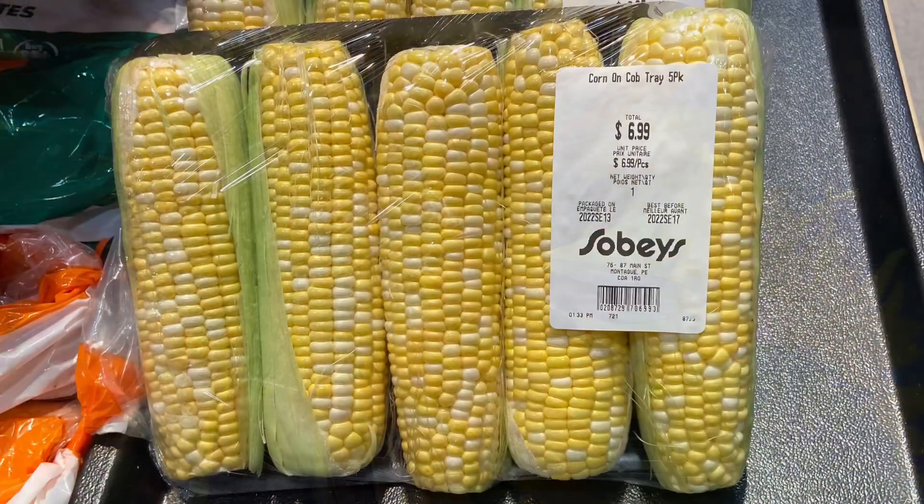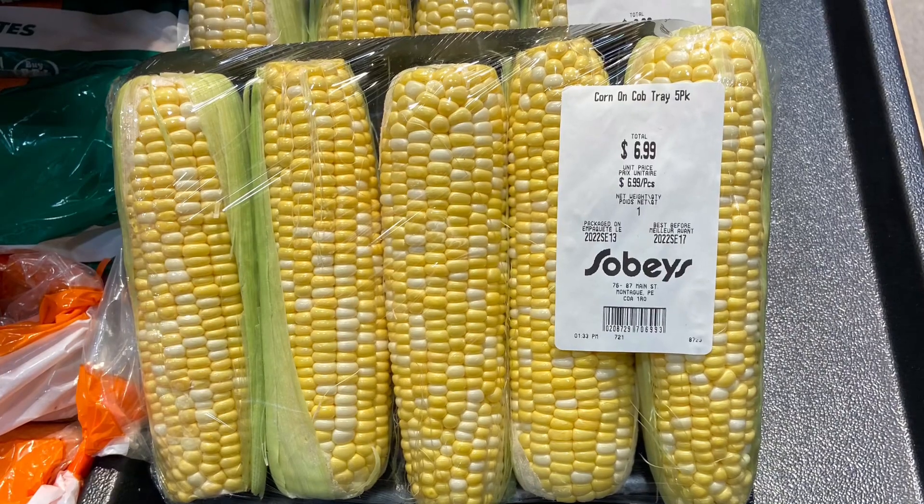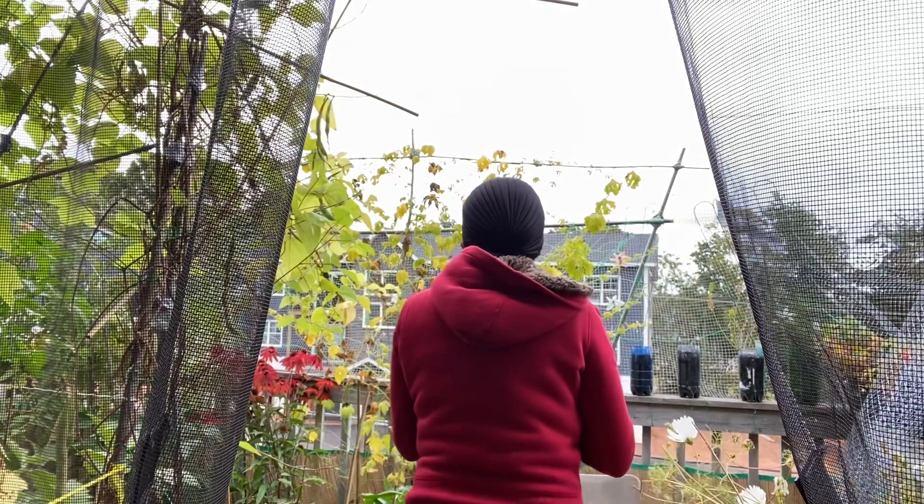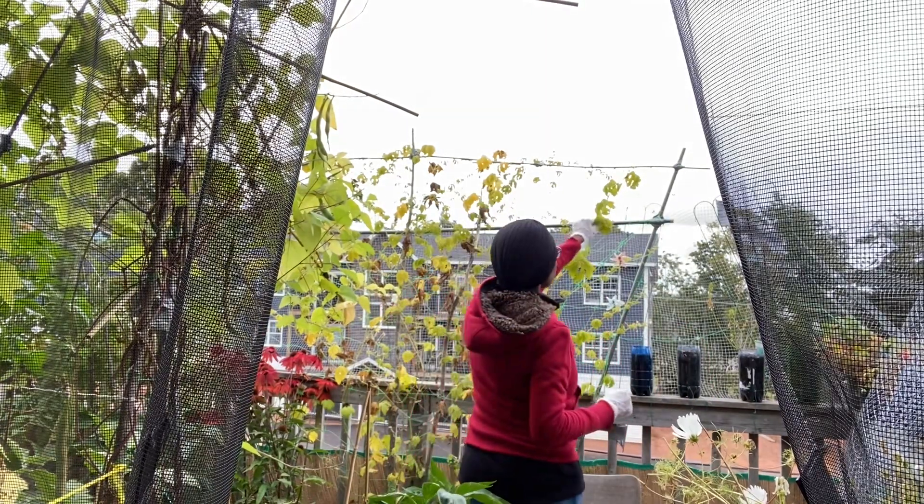I also went to the grocery store today and I couldn't believe the price of the corn — five cobs for $6.99. So I decided to start removing the bitter melon vine first.